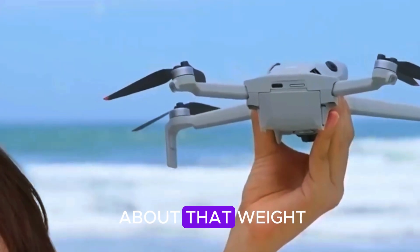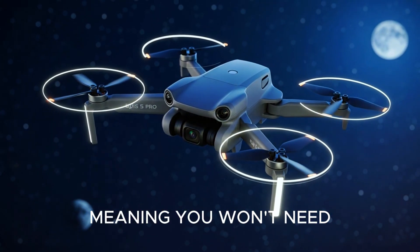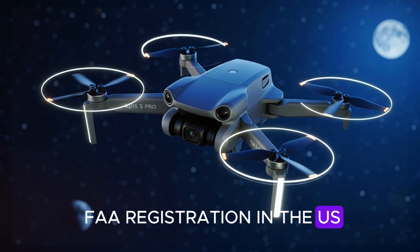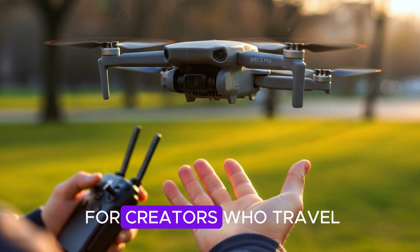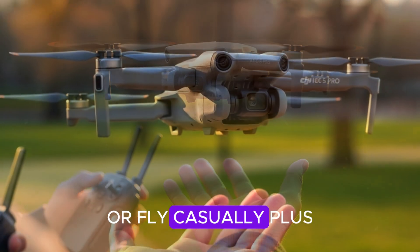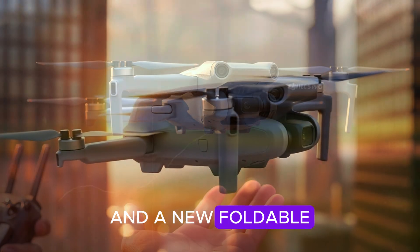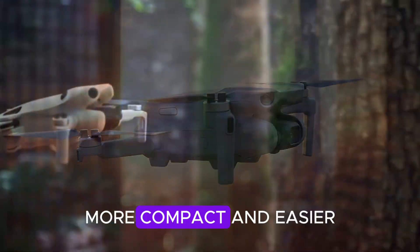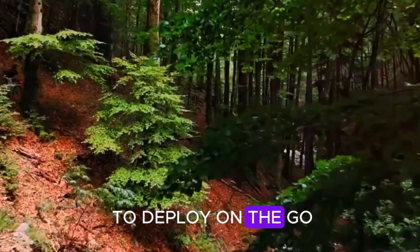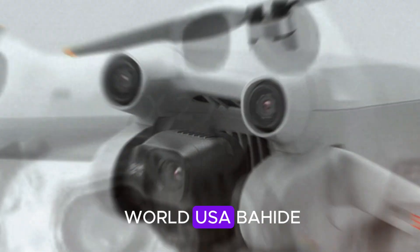About that weight — DJI is sticking to the sub-250 gram limit, meaning you won't need FAA registration in the US and you'll face fewer restrictions in most countries. That's a big win for creators who travel or fly casually. Plus, early leaks hint at optional propeller guards and a new foldable arm-locking system designed to make the Mini 5 Pro safer, more compact, and easier to deploy on the go. It's clear DJI is thinking beyond just raw specs — they're focusing on real-world usability.